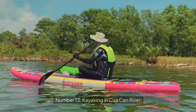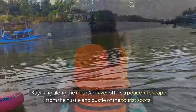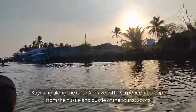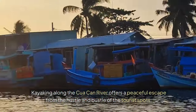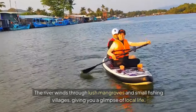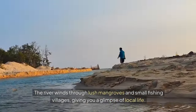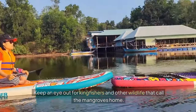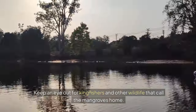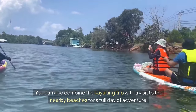Number thirteen: Kayaking in Quocan River. Kayaking along the Quocan River offers a peaceful escape from the hustle and bustle of tourist spots. The river winds through lush mangroves and small fishing villages, giving you a glimpse of local life. Keep an eye out for kingfishers and other wildlife that call the mangroves home. You can also combine the kayaking trip with a visit to the nearby beaches for a full day of adventure.